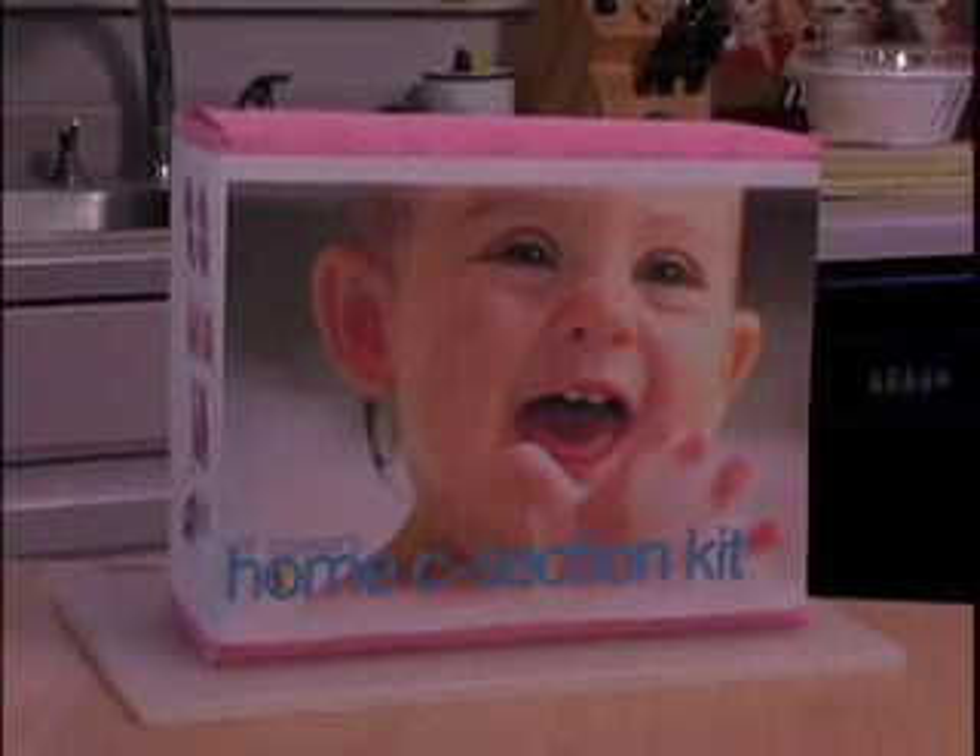Sure, you can certainly get pregnant on your tight budget, but can you afford the delivery? Well, now you can. It's the Little Caesars Home Cesarean Kit.